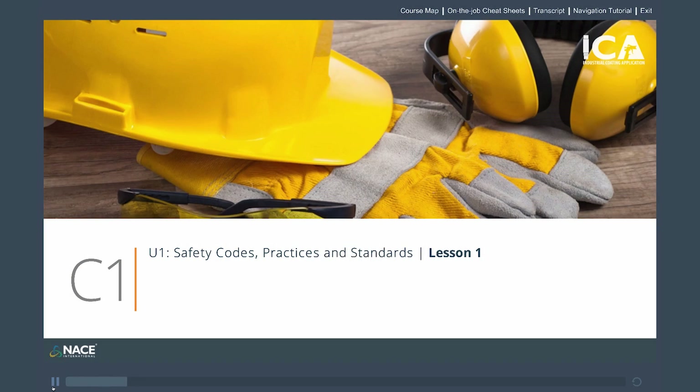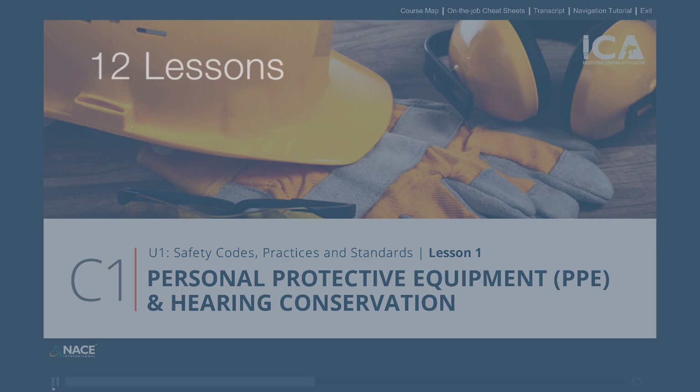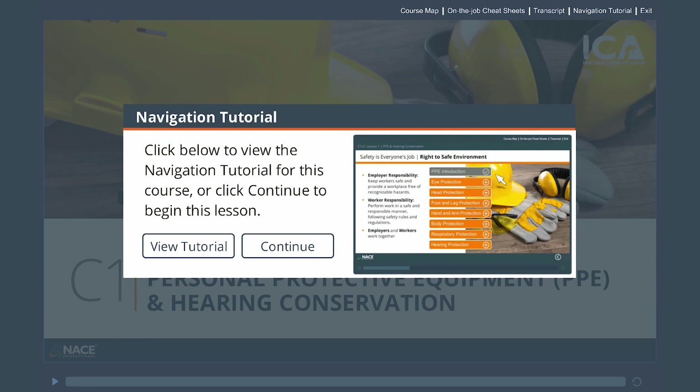Utilizing the latest learning technology, keep yourself and your team safe on the job with ICA Chapter 1: Safety Codes, Practices, and Standards.